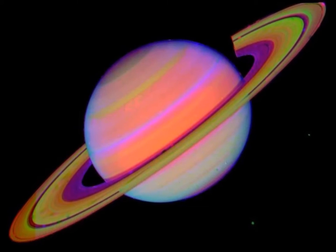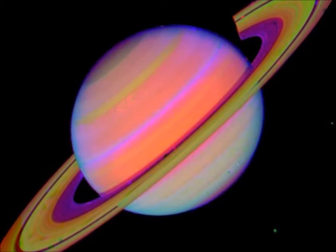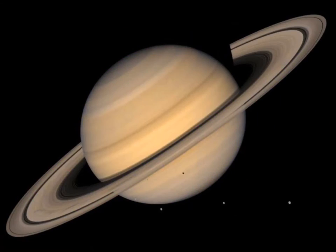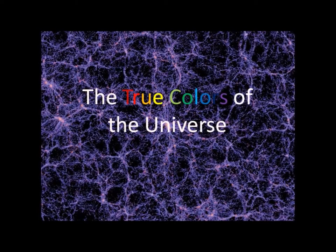These false color images, while useful in revealing more information about a celestial body than a normal photograph, often distract us from the real view of things, and can make it hard to see the true colors of the universe.